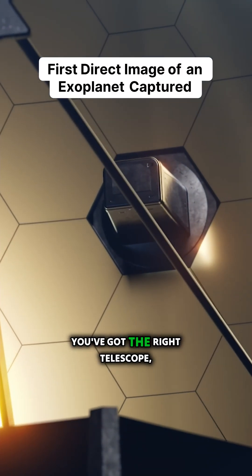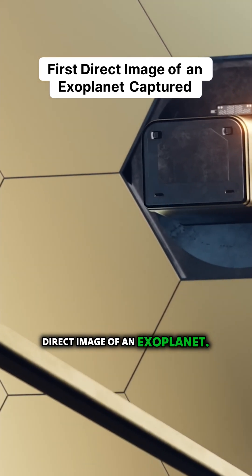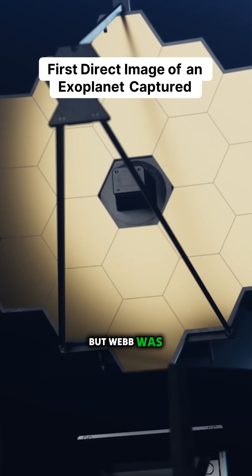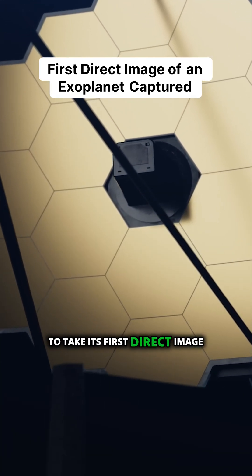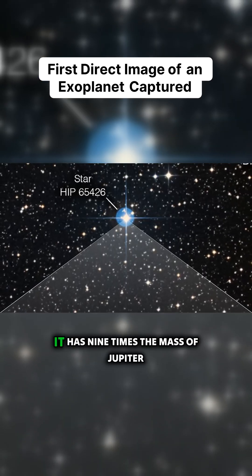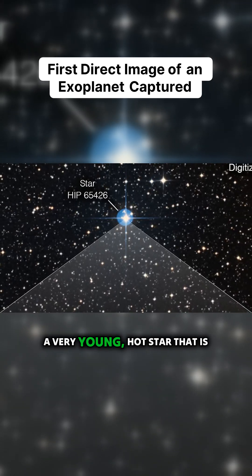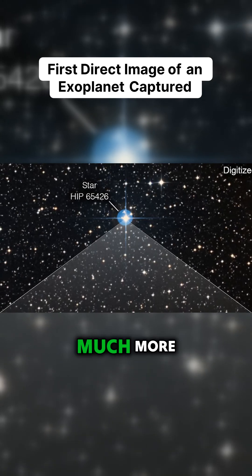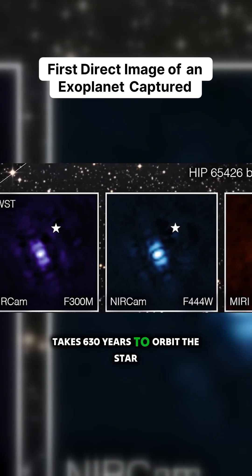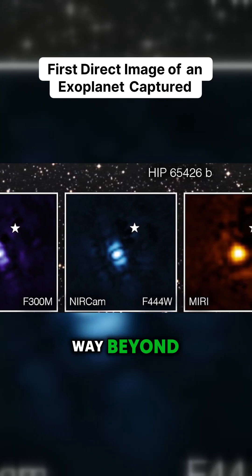But if the conditions are right and you've got the right telescope, you can actually take a direct image of an exoplanet. This has been done from the ground many times, but Webb was able to take its first direct image of an exoplanet. The planet is not Earth-like — it has nine times the mass of Jupiter and orbits an A-type star, which is a very young, hot star much more massive than the Sun. It takes 630 years to orbit the star at 92 AU, which is way beyond the orbit of Pluto.